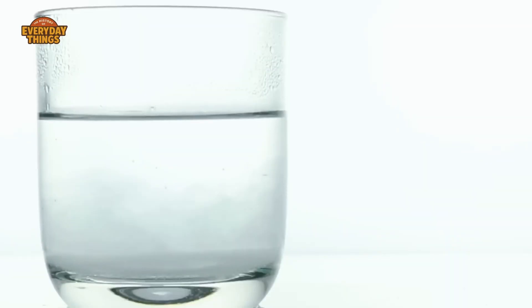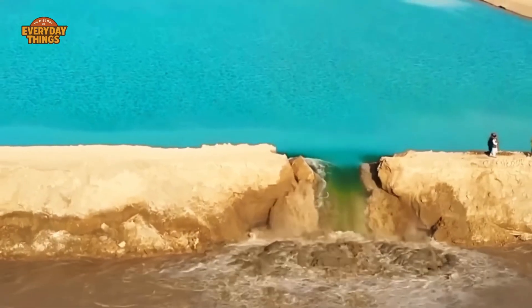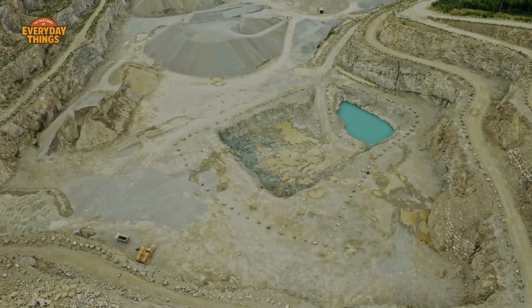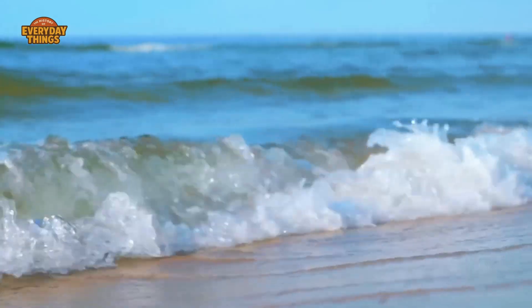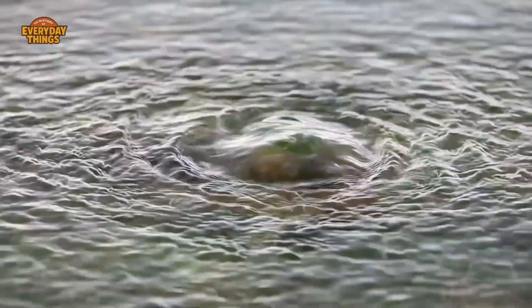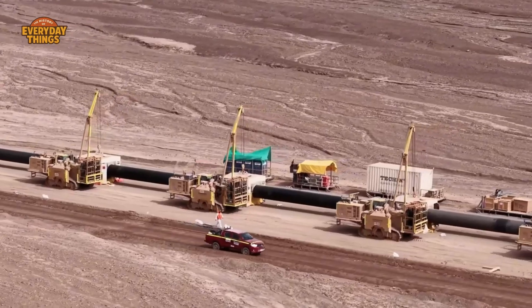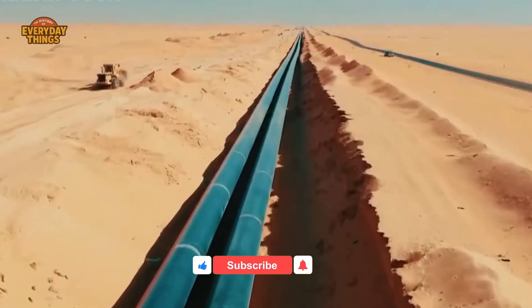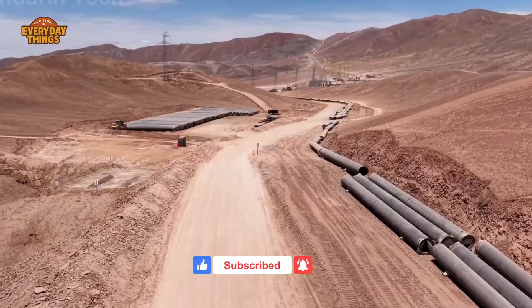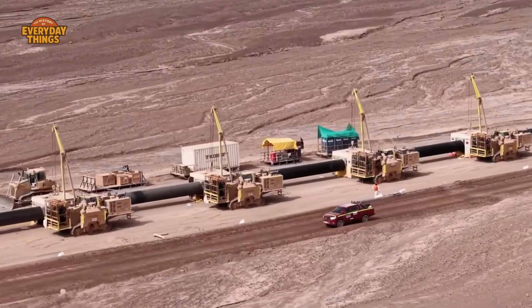Because that glass of water didn't fall from the sky. It didn't flow down from a mountain. It didn't come from some hidden underground river. Chances are, it started its life as seawater — in the ocean, hundreds of kilometers away. And then it went on a long, expensive, very carefully controlled journey through one of the largest engineered water systems ever built.